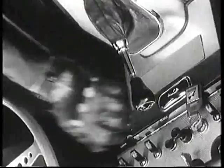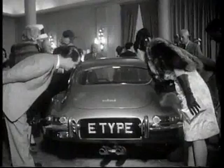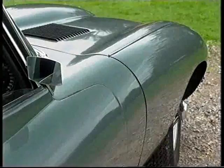With its superb handling and driver comfort, it had no real rival when unveiled at the Geneva Motor Show in 1961. It became one of Britain's great export successes. Only Aston Martins matched its performance, but they could not match its price.